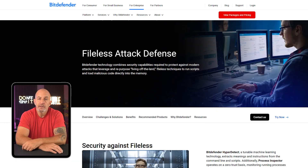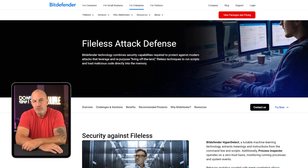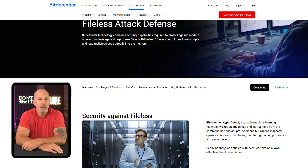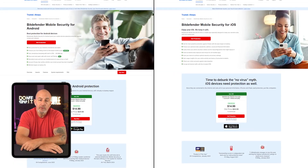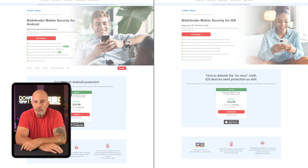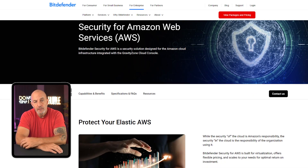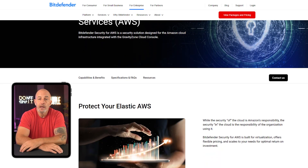Plus, they also have a file-less attack system that uses machine learning to detect and block file-less malware before it can run. On top of all that, they offer a bunch of additional features from protecting phones, as well as tools specifically designed to provide security for Amazon Web Services and cloud-based servers.